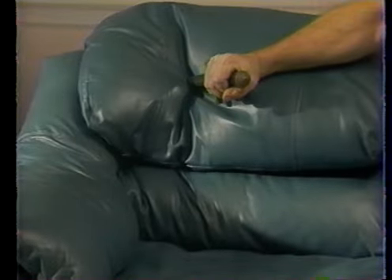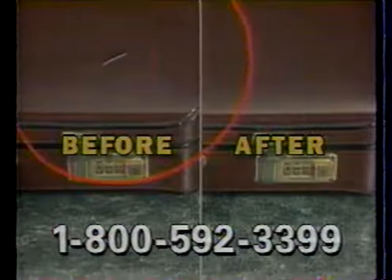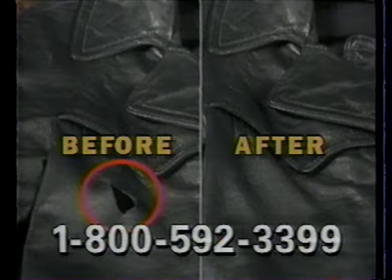Would you do this to a leather sofa? Of course not. But we can fix it like new. Introducing Liquid Leather. It'll make that ruined sofa, this damaged briefcase, this torn leather jacket, all like new again.